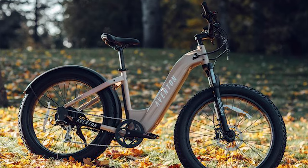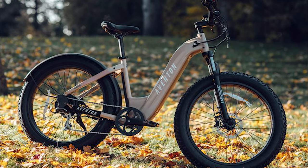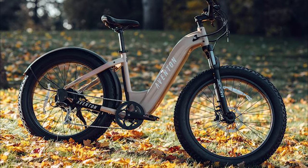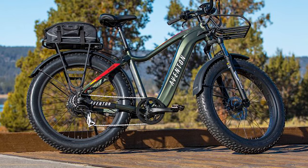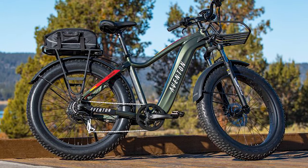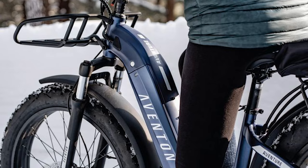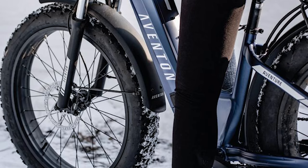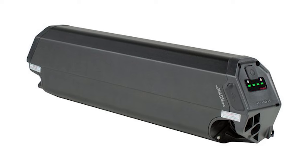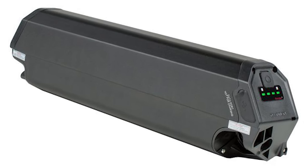Number one on our list is the Aventon Aventure. This beauty boasts a powerful motor that conquers hills with ease and suspension that makes every ride smooth sailing. The Aventon has a sleek, modern design that turns heads wherever you go. Its user-friendly features make it a great choice for riders of all experience levels, and the long battery range means you can explore farther on a single charge.